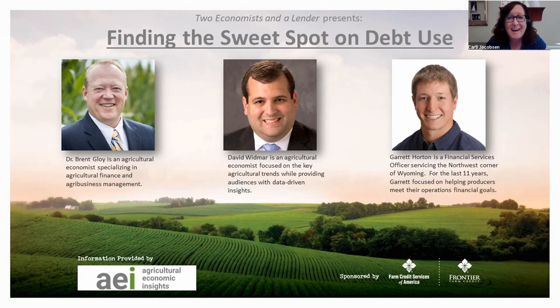We're also glad to have Garrett here. He's joining us as our lender expert. Garrett's a financial services officer who works with producers in Northwest Wyoming, and he's fortunate to continue to be part of his family's cow, calf, and beef feedlot operation as well.